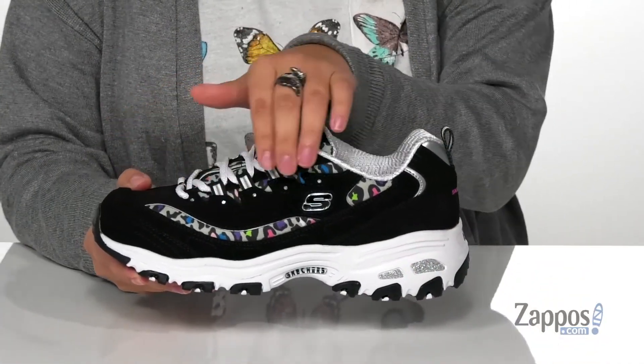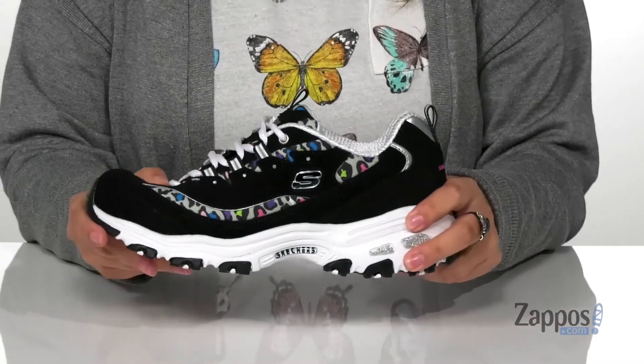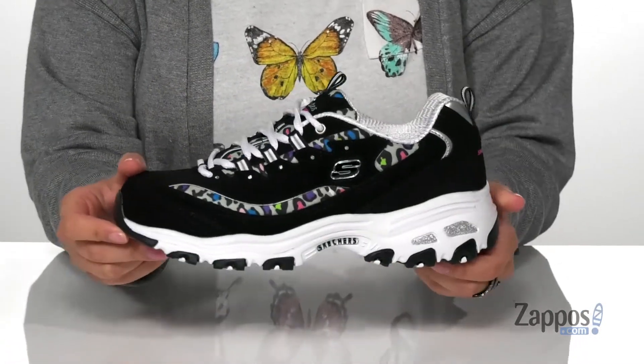I really love the animal print up top as well as the glitter in that midsole. It does have some flexibility to it so you can step with ease, and underneath is a textured outsole for traction. I think these would pair so well with some black shorts and a purple top.